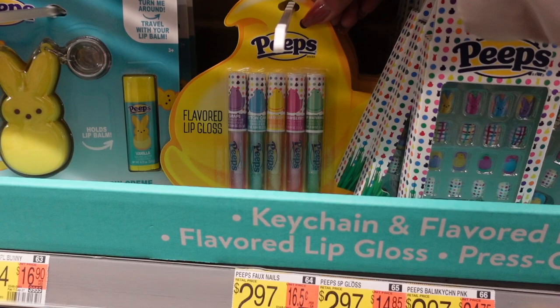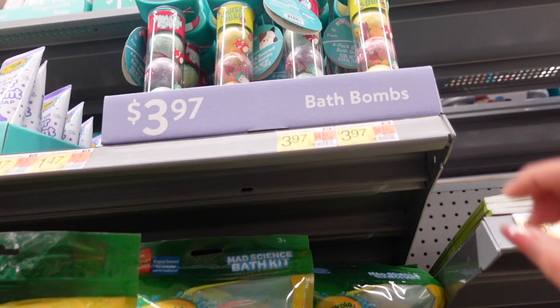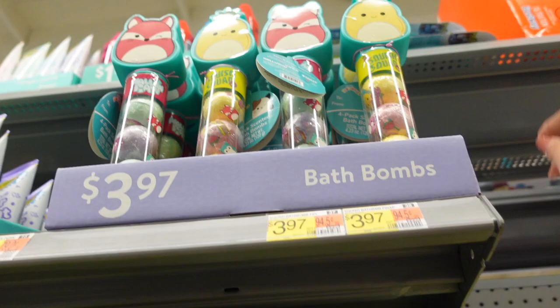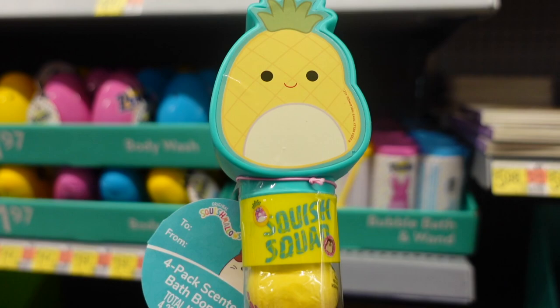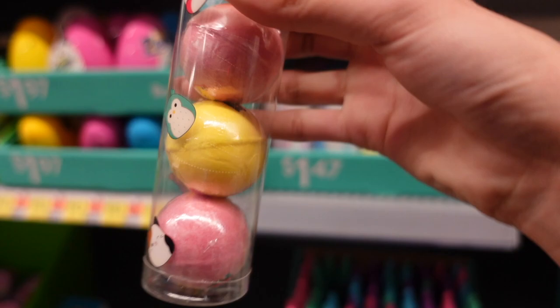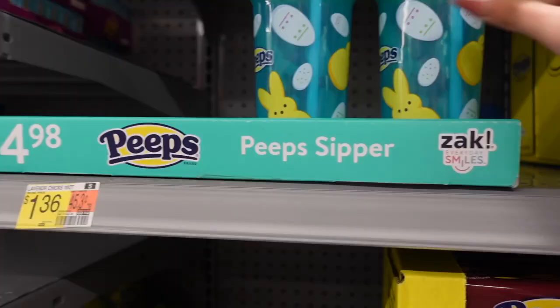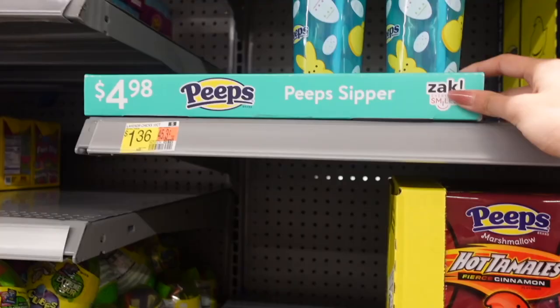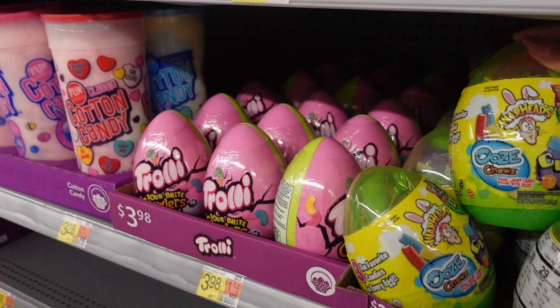They have two fresh boxes of these peeps items — gloss nails and lip balm packs. Towards the top they have even more squishmallow products: bath bombs that look smaller and come in capsules with characters at the top. This one is maui — it says 'Squish Squad four pack scented bath bombs.' I like how the bath bombs match the theme. There is also a peeps water bottle by Zak, a brand that makes water bottles — I usually find those at Target.